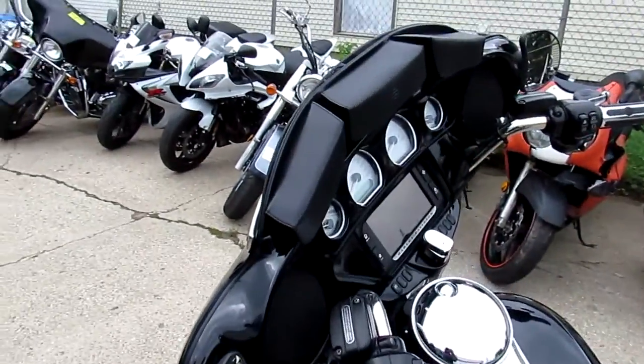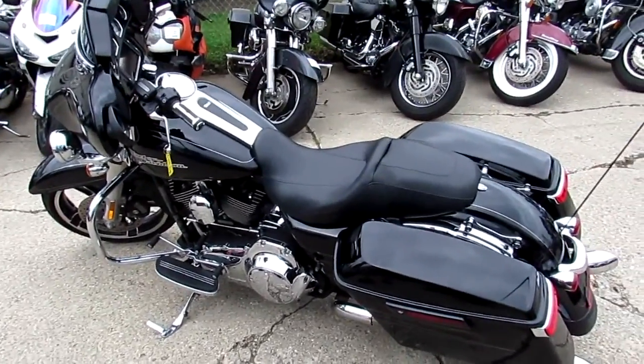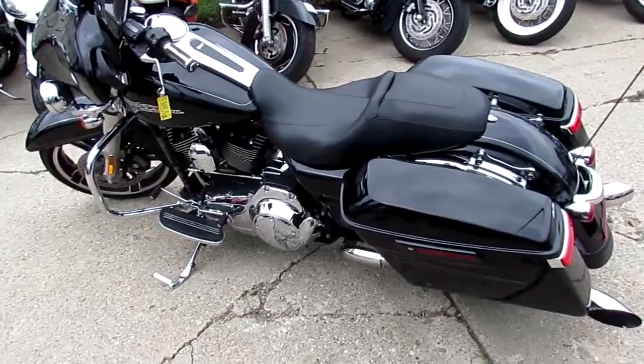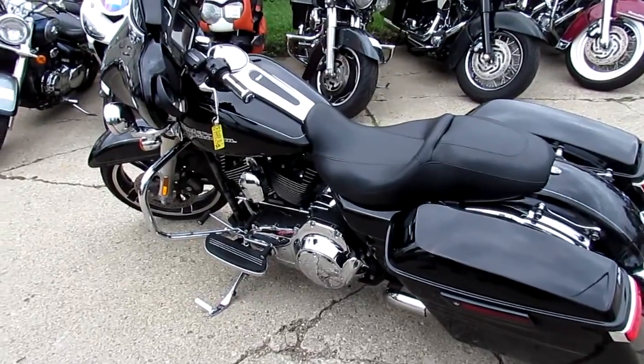We got guaranteed financing and lease programs on all of our Harleys. If someone's looking to lease a bike, we can get them into it for different lengths — two years, three years, whatever fits the person. We got out-of-state financing and nationwide shipping. Call today and you can ride today. It's approvalpowersports.com.